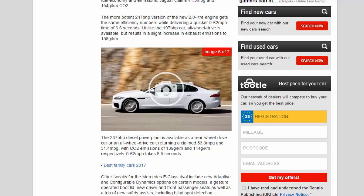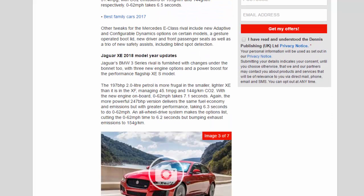Unlike the 197 BHP car, all-wheel drive is available on the 247 BHP model, but results in a slight increase in exhaust emissions to 158 g/km. The 237 BHP diesel is available as a rear-wheel drive or all-wheel drive car, returning a claimed 53.3 mpg and 51.4 mpg, with CO2 emissions of 139 g/km and 144 g/km respectively. 0-62 mph takes 6.5 seconds. Other tweaks include new adaptive and configurable dynamics options, a gesture-operated bootlid, new driver and front passenger seats, and a trio of new safety assists including blind spot detection.